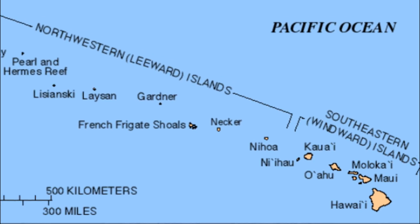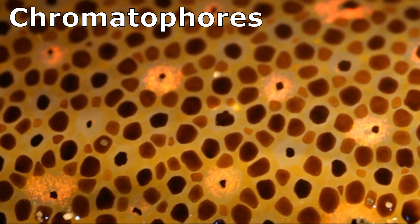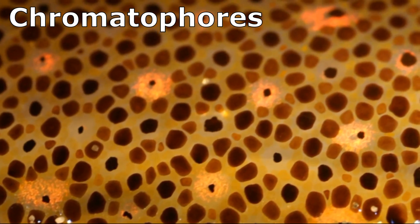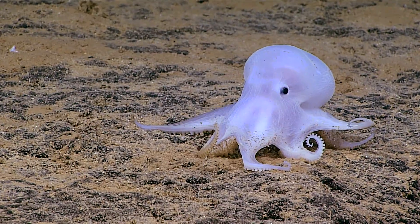Off the Hawaiian archipelago, the Casper Octopus is pale and lacks chromatophores, the pigmented cells that enable other octopuses to change color. The octopus's skin is slack, with the whole body appearing less muscular than the typical octopus.